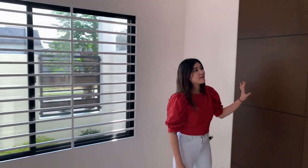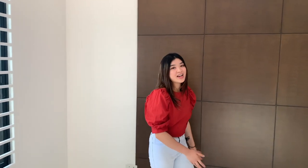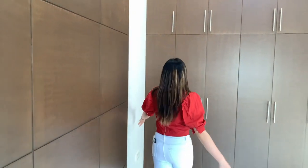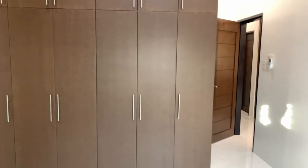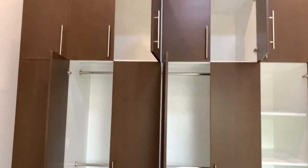We also have this built-in headboard, which adds to the design when your bed is right over here — it just adds more to the beauty of the house and to this room specifically. We also have this huge cabinet with a lot of storage for your clothes and materials.